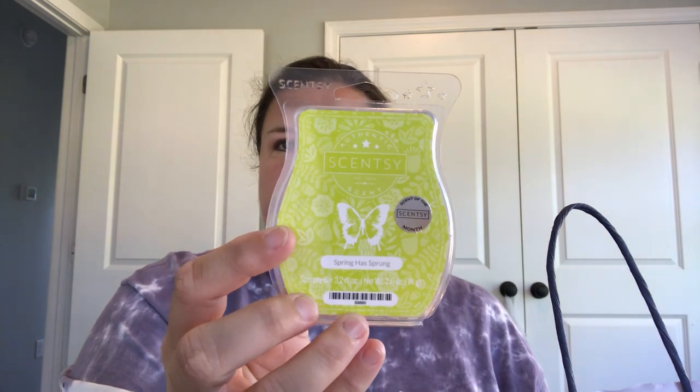Spring Has Sprung was the March scent of the month. I really like this one. It is a super light floral — very light — but it gives that kind of background. You know, like if you're walking outside and walk past a flowering bush that smells good and you think, 'hmm, what is that smell? That's nice.' That's what this does for me. And I really like that, because it doesn't overpower the house in a floral. Florals can get really headache-inducing really fast.